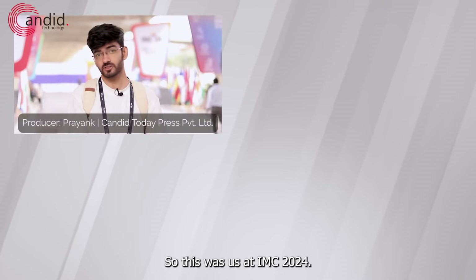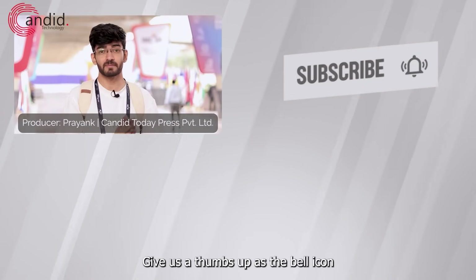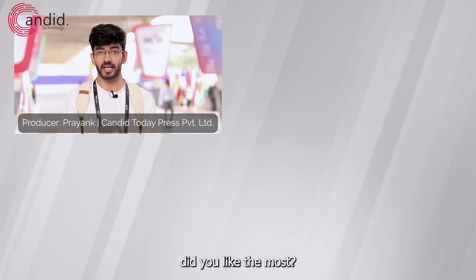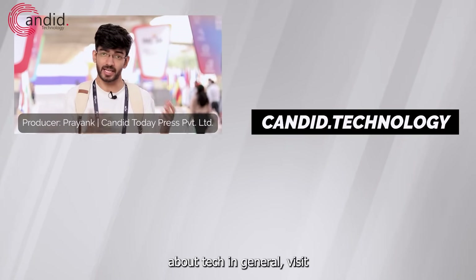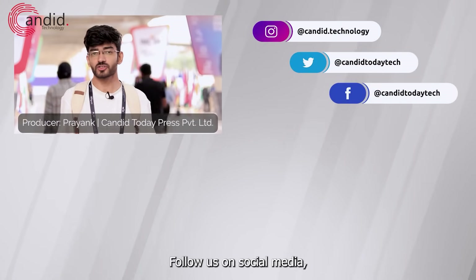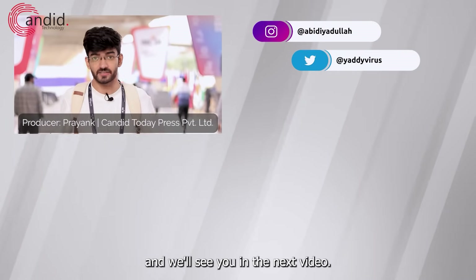So this was us at IMC 2024. If you liked this video, consider subscribing, give us a thumbs up, press the bell icon, and tell us in the comments below which one of these tech products you liked the most. If you'd like to know more about tech in general, visit our website Candid.Technology, follow us on social media, follow me on Instagram or Twitter, and we'll see you in the next video.